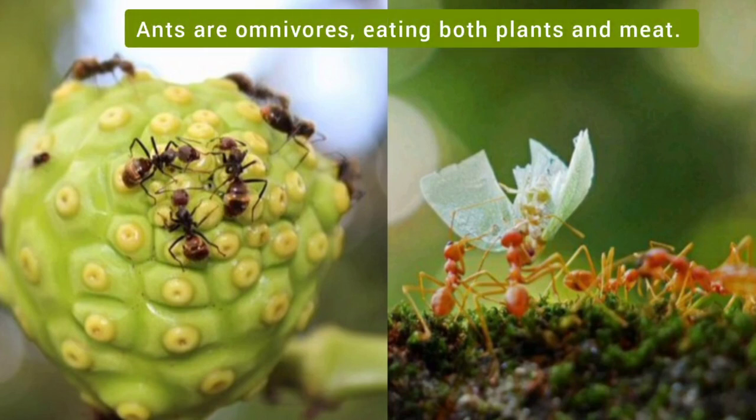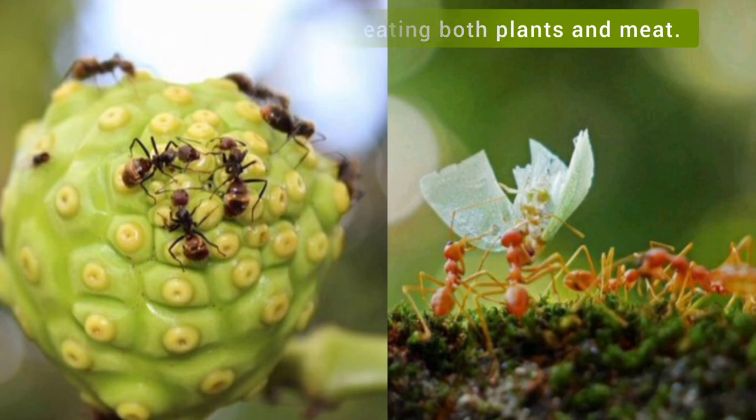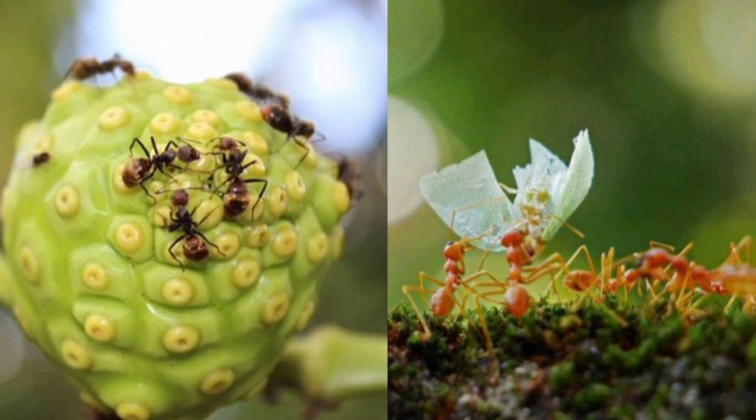Ants are omnivores, eating both plants and meat. Ants are super strong.